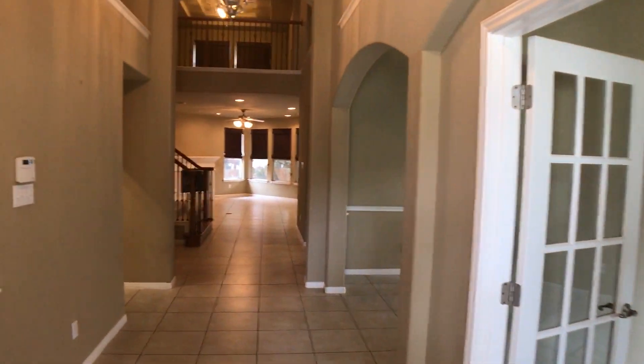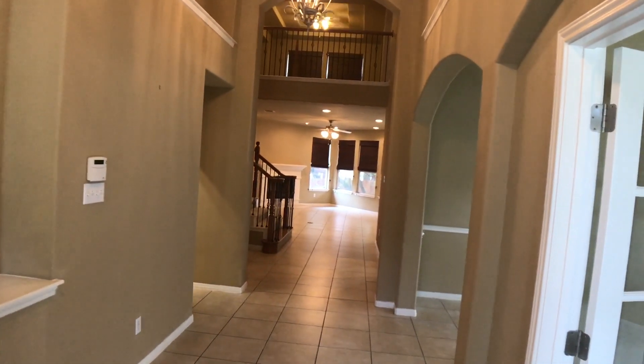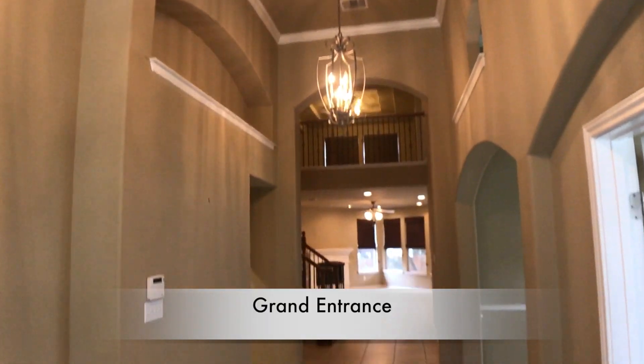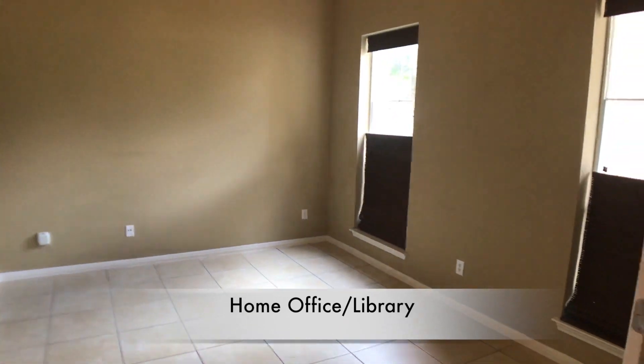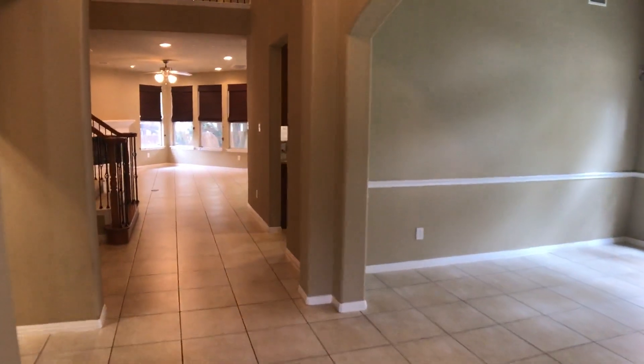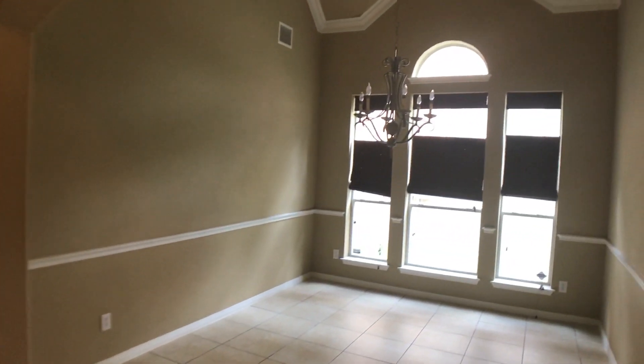As we enter you can see immediately we have a grand entrance with high ceilings, lots of detail work. There is a large art nook immediately to our left. Immediately to our right we have an office area with lots of space, and coming out we have our formal dining area.